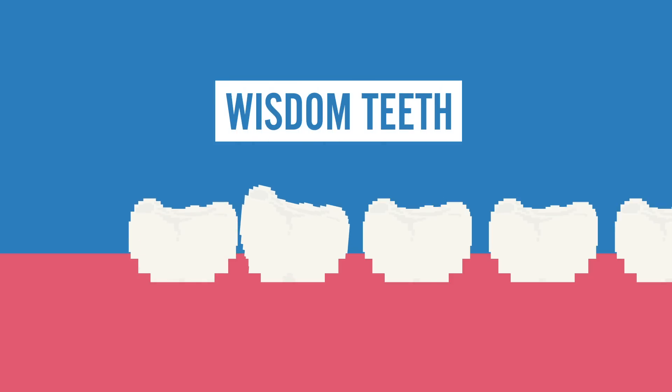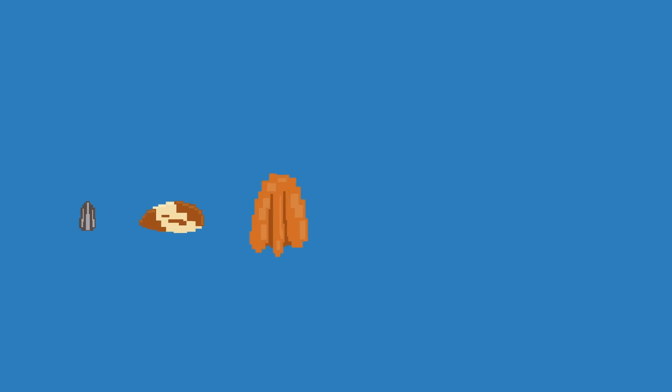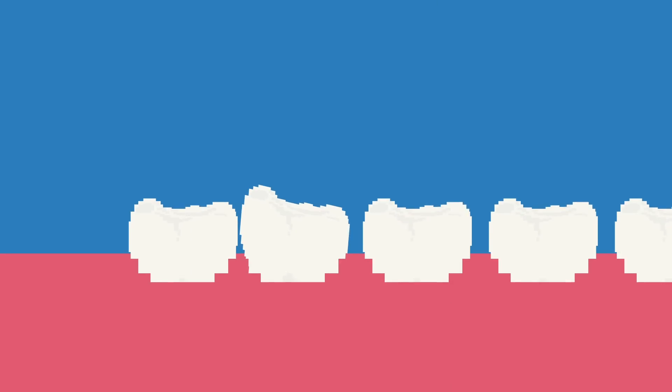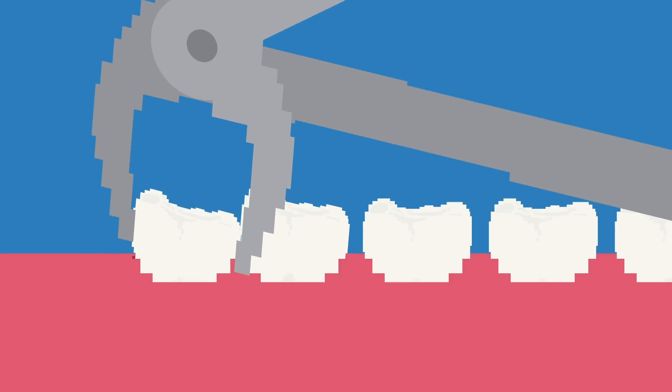Probably one of the most well-known and hated vestigial structures in humans is wisdom teeth — you know, those things that show up and ruin years and years worth of braces. They used to be helpful back in the day when the human diet was more coarse and caused humans to lose a lot of teeth. But with modern processed food, that normally doesn't happen, and wisdom teeth end up becoming more of a nuisance than helpful. So typically they're removed from the mouth to prevent any unnecessary pain — and you get the awesome bonus of being loopy and looking like a chipmunk.